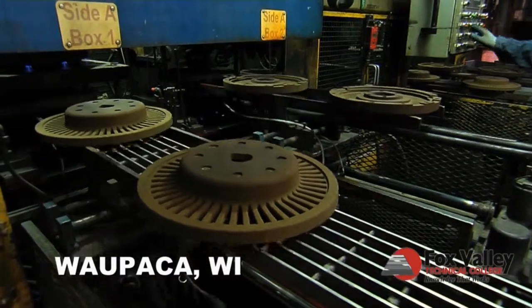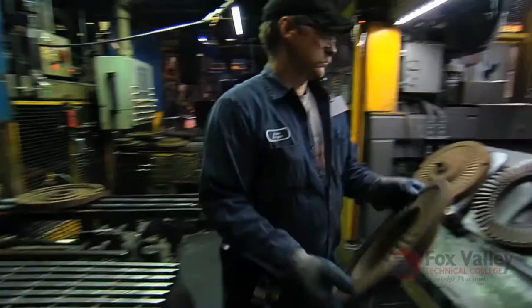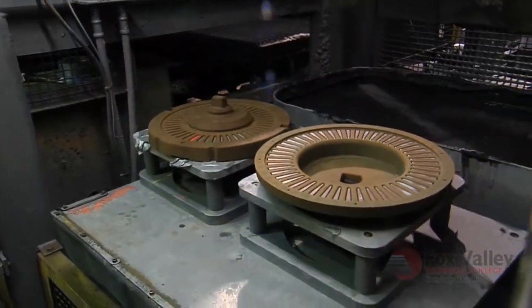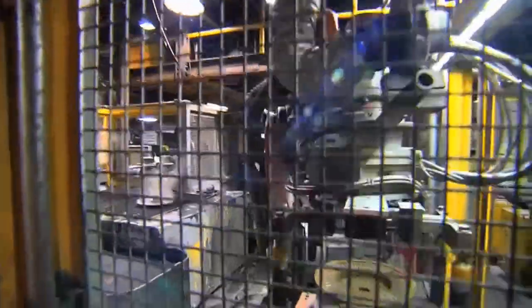We produce gray and ductile iron castings. Automation is getting bigger and bigger throughout our entire company. A specific plant here in Wapaka was just introduced to robots, so we had a wide variety of maintenance and electrical folks that have never dealt with any of the robots before. So that's what that training was designed to do — to help them understand what was about to come.